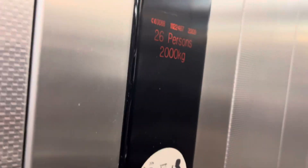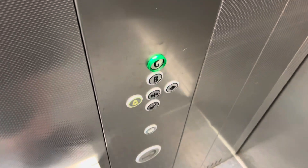Capacity is 2,000 kilos, 26 persons. Built in 2009. Hello. There you go, thank you very much.